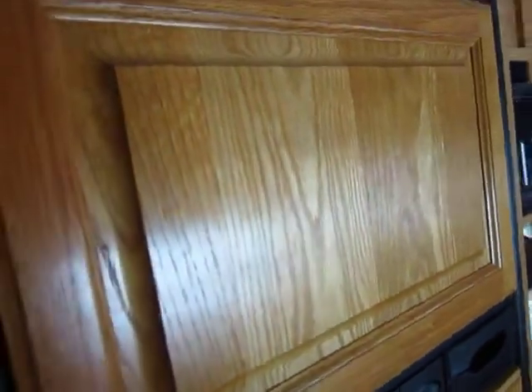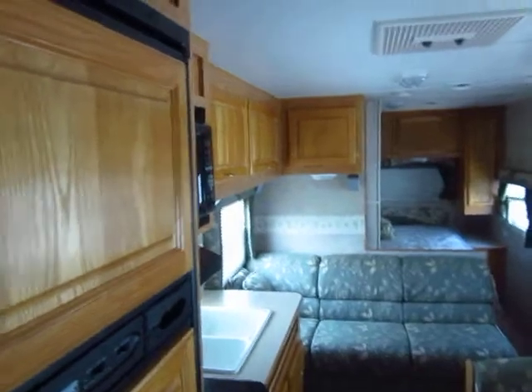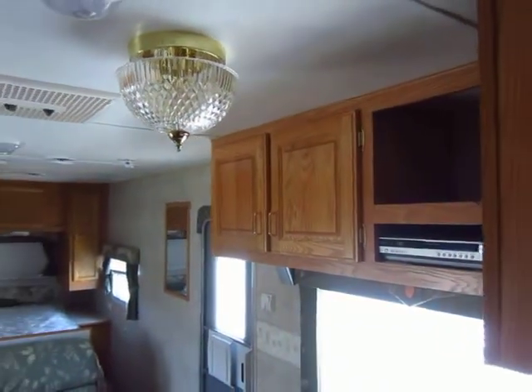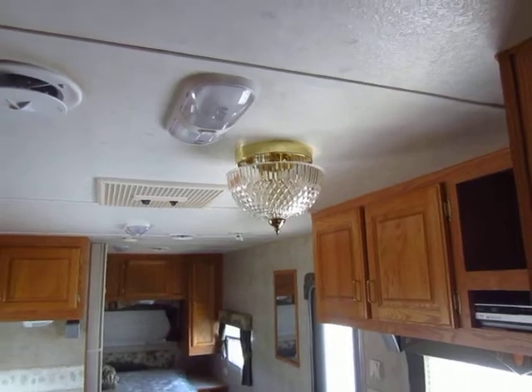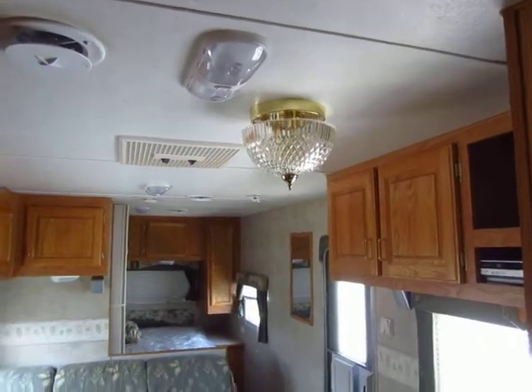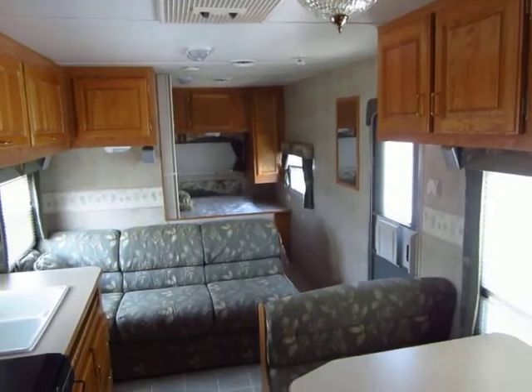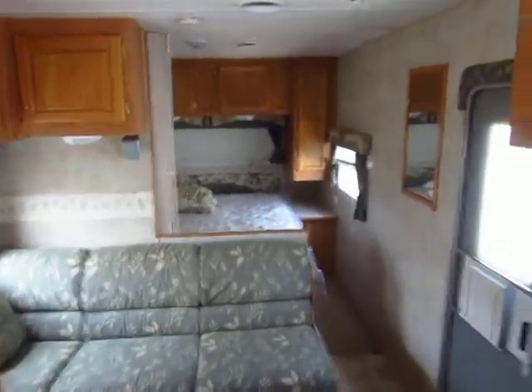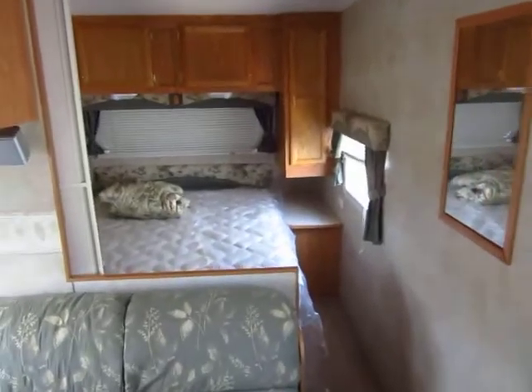It also has the rain cover on it — they added that aftermarket. Nice little things like the hardwood door covers on the refrigerator. You'll notice all of the cabinetry is upgraded here in the Jayco. I like the residential lighting above the dinette, central air, central heat — nice little touches.